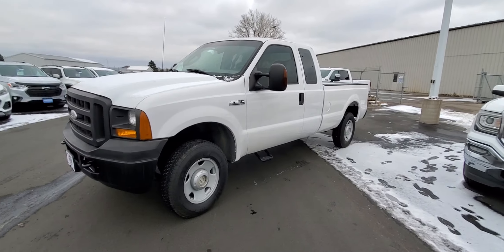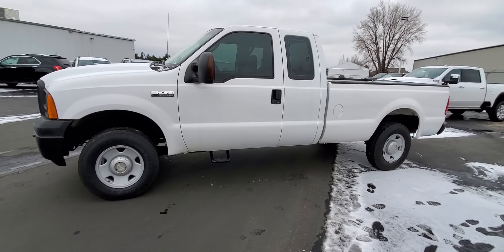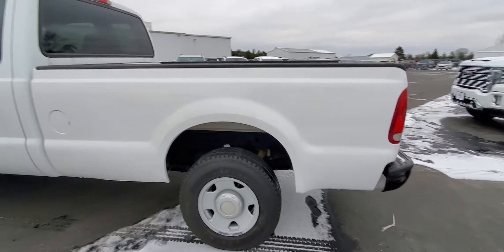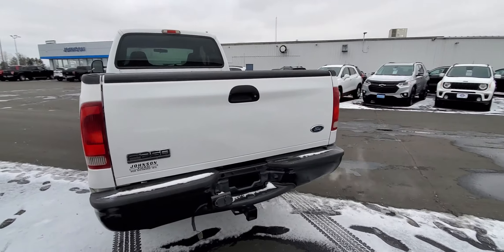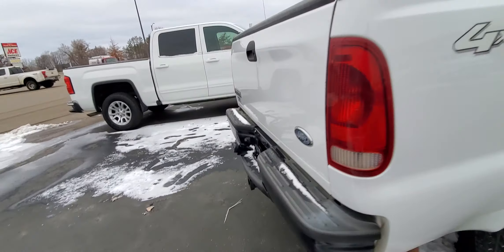Hi there, Kyle Heiser from Johnson Motors in New Richmond, Wisconsin. Here with me today I've got a 2005 F-250, about 155,000 miles on it. This is about as clean of an '05 as you're gonna find up in our Wisconsin area. Spent most of its life in Arizona, so there's relatively no rust on it. The rear bumper does have a little ding there, but nothing too bad.